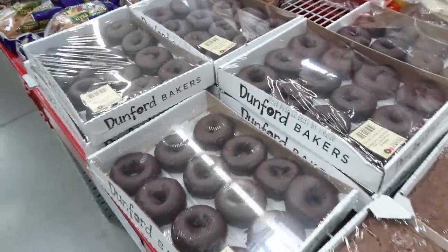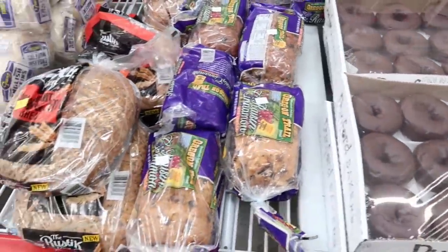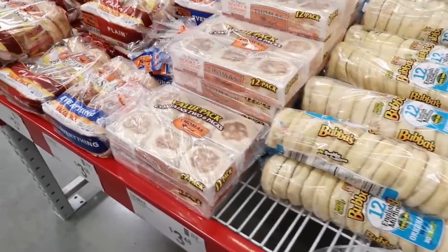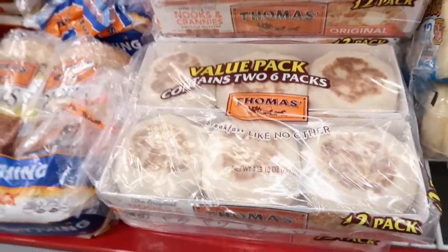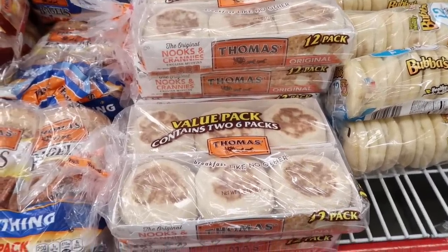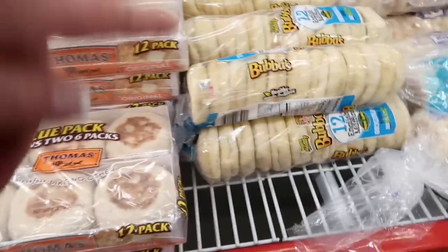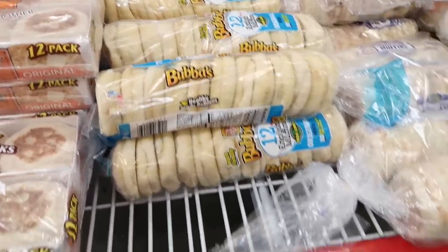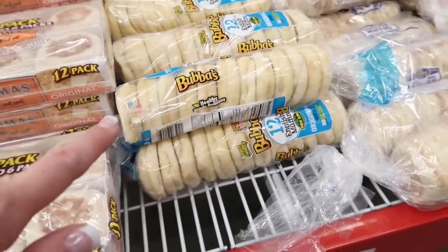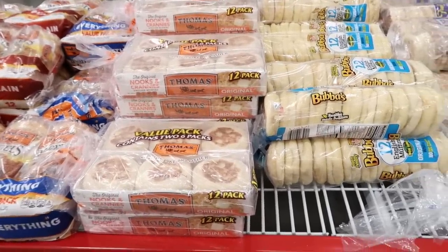I love English muffins — I'm a sucker for a good English muffin with melted butter, cream cheese, or peanut butter. We get the store brand ones a lot. They're $1.98 and the Thomas' are $3.48, but honestly there's not a big difference between them. Just toast them up good and put some butter on there — yum.